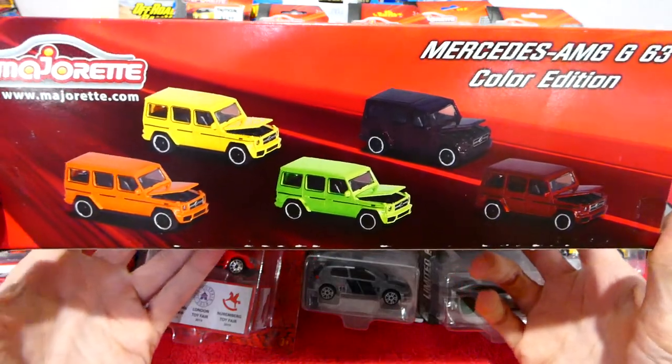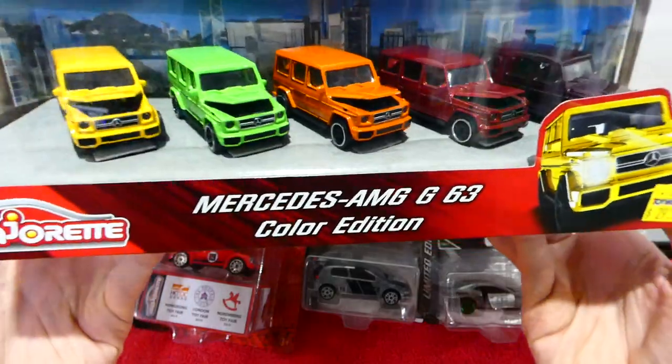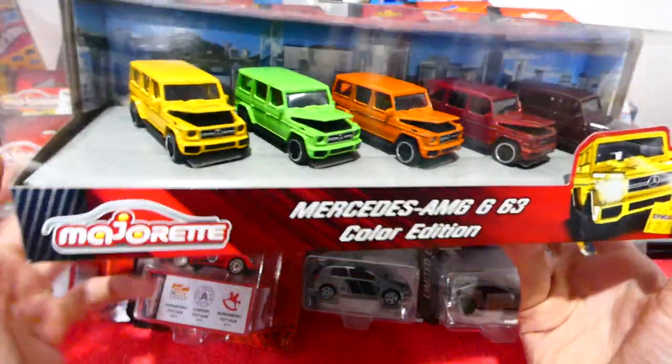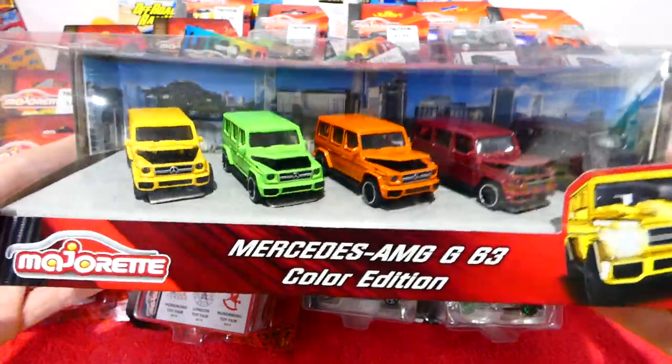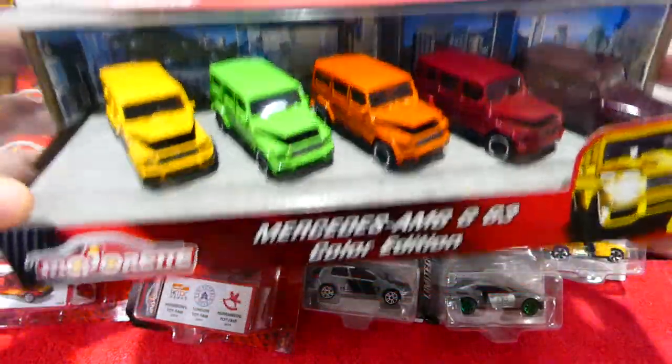Come back Friday and you'll have yourself a Majorette close-up review of all of the exact same car. I might grab out another variation that I can find — maybe I've got two variations that I can show. Come back on Friday and we'll check that out.